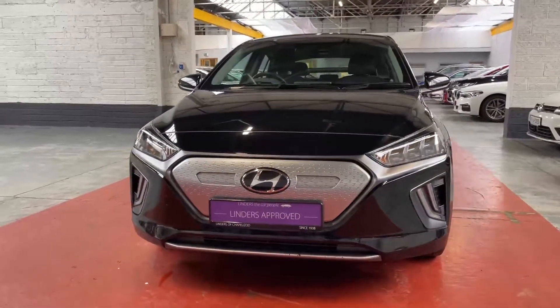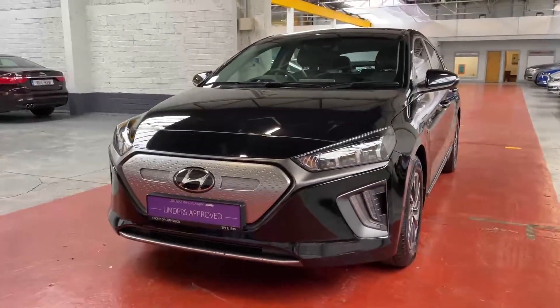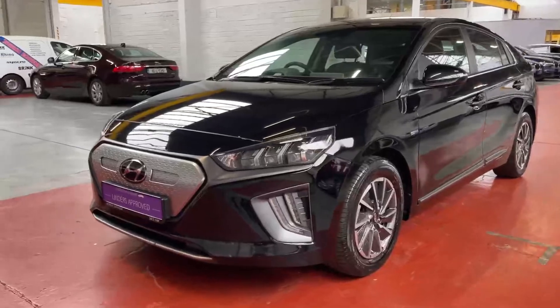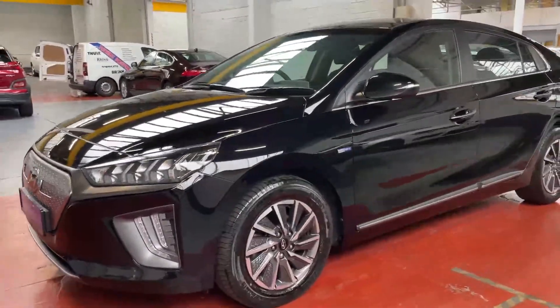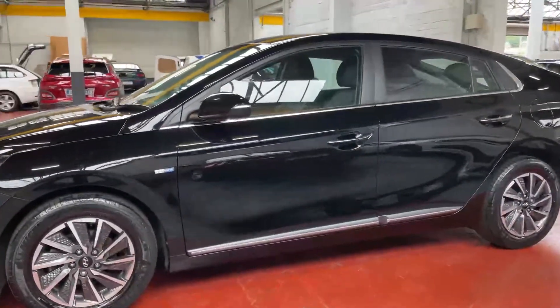Hi folks, Barry here from Linders in Chapel Island with a video on one of our latest arrivals. This is a beautiful Hyundai Ioniq — it's a fully electric vehicle with almost a 40 kilowatt-hour battery, so plenty of range and over 300 kilometre capability, and a huge spec on the car.